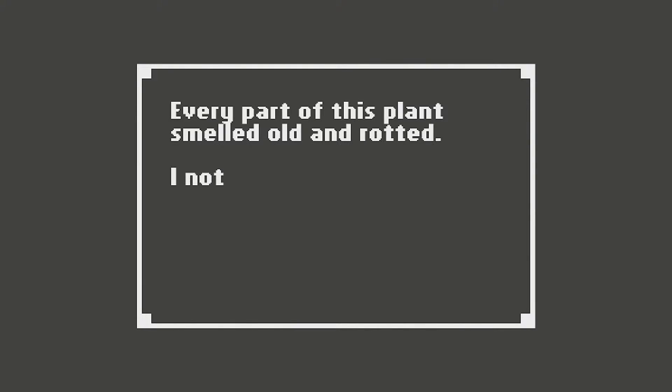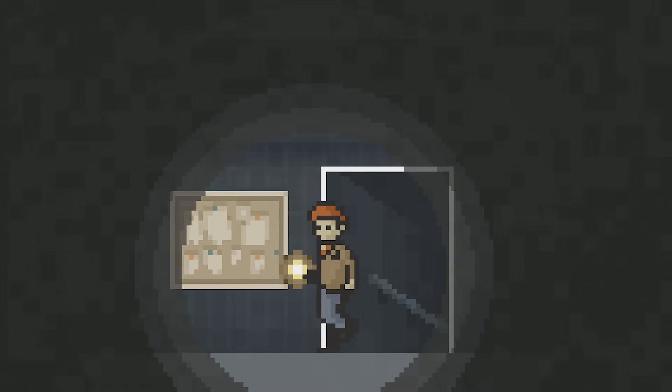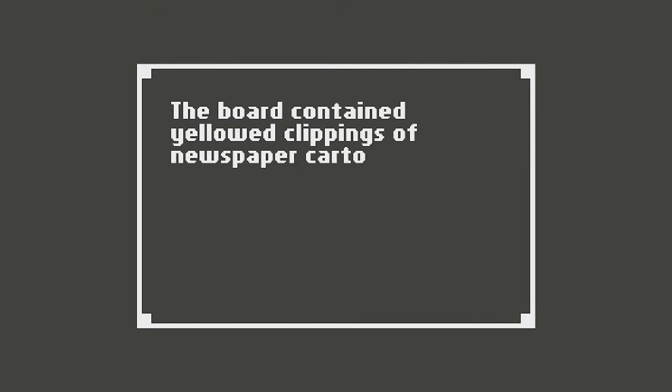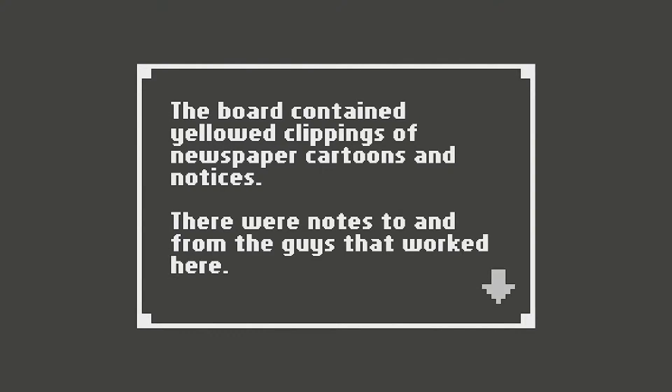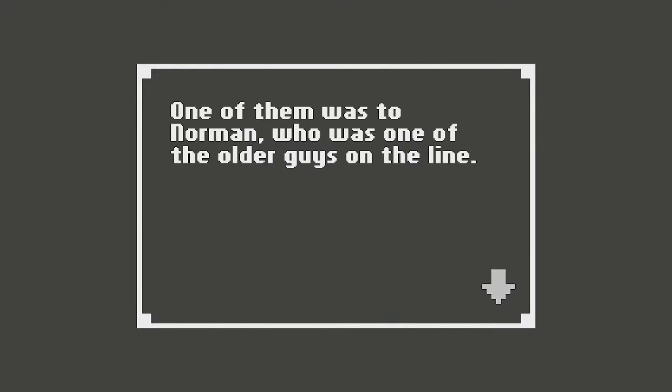Every part of this plant smelled old and rotted. I noticed the old bulletin board on the wall. The board contained yellowed clippings of newspaper cartoons and notices. There were notes to and from the guys that worked here. One of them was to Norman, who was one of the older guys on the line. He has an old guy name.